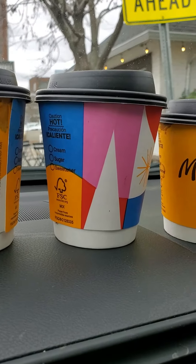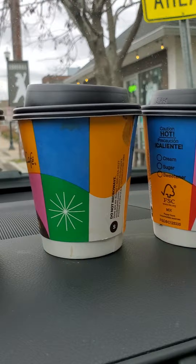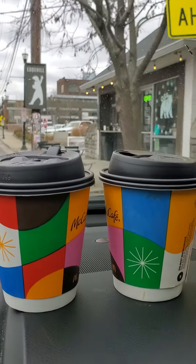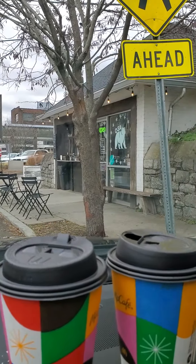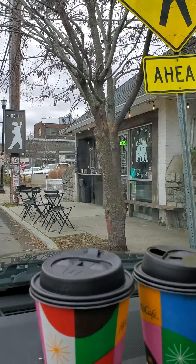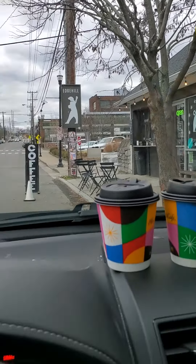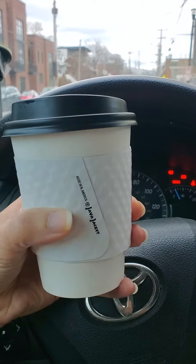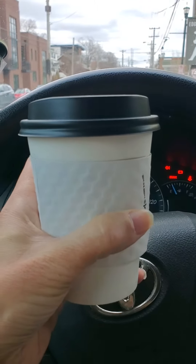I finally was able to stop at this coffee shop here by Vanderbilt Hospital — just down the street — and try their coffee, which costs three dollars plus tax for a 12-ounce. It's very good.